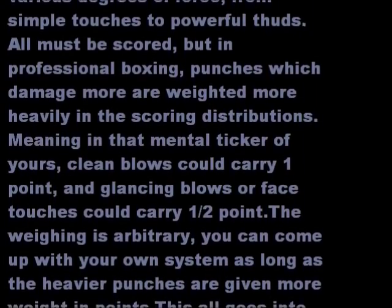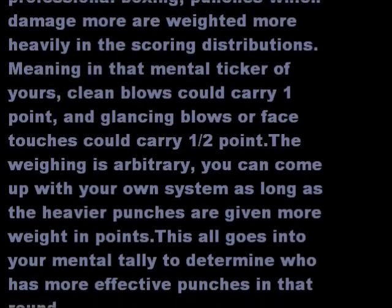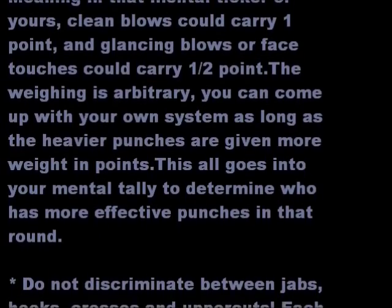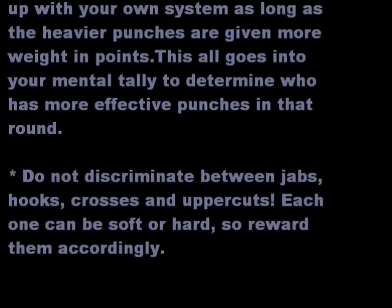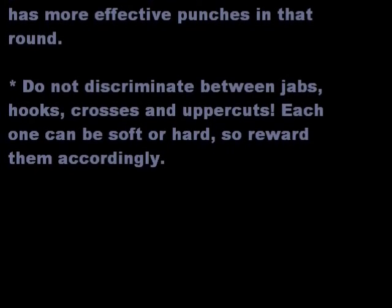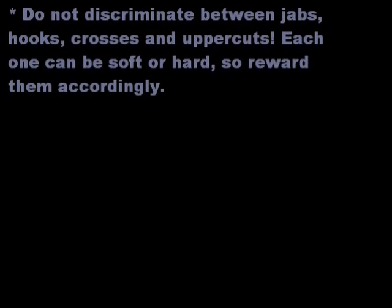Meaning, in that mental ticker of yours, clean blows could carry one point and glancing blows or face touches could carry half a point. The weighting is arbitrary — you can come up with your own system, as long as the heavier punches are given more weight in points. This all goes into your mental tally to determine who had more effective punches in that round. Do not discriminate between jabs, hooks, crosses, and uppercuts. Each one can be soft or hard, so reward them accordingly.